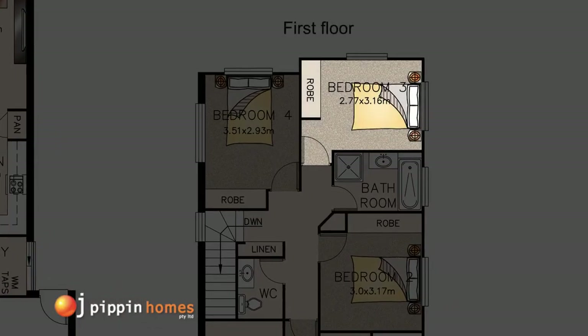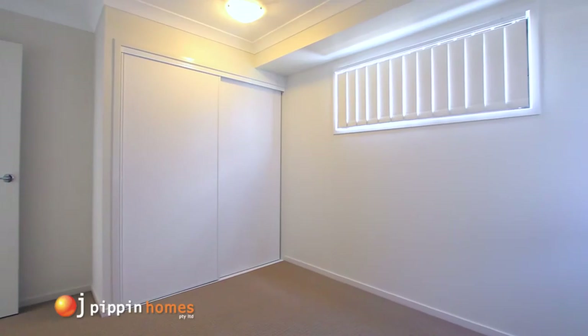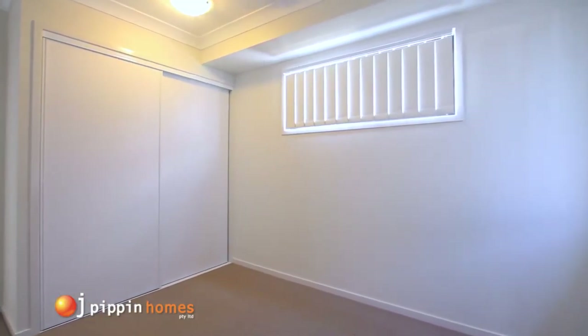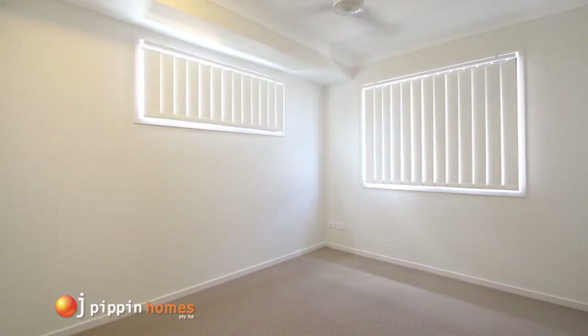Heading upstairs, off the landing are three large bedrooms all with built-in robes with sliding doors and ceiling fans, making this the ideal four bedroom home.